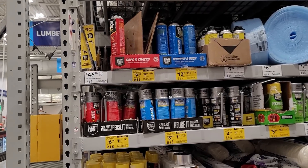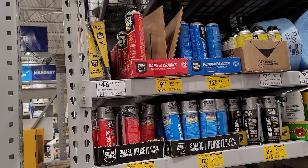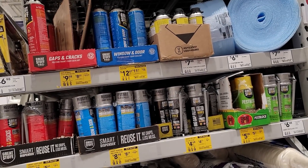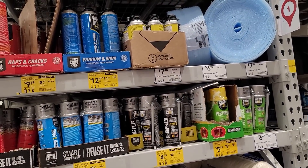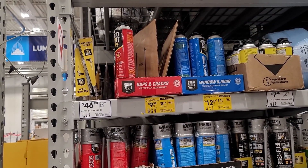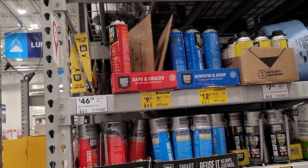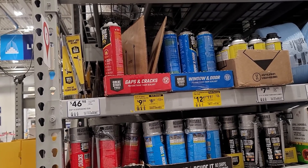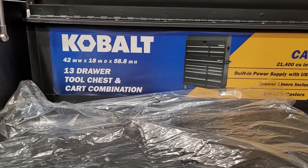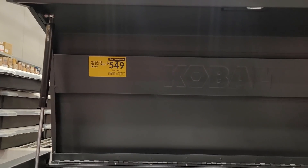One more thing people don't think of at clearance and yellow tag sales: consumables like spray foam. If you're like me you're using spray foam for all kinds of stuff. The spray foam gun is $46.98 — not on clearance — but the pro cans are $9.58, another one for $12.47 for windows and doors, which is the low-rising foam. Right here the Cobalt 42-inch wide, 18-inch deep, 58-inch high tool chest is on yellow tag for $549.